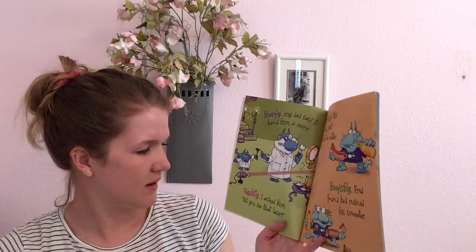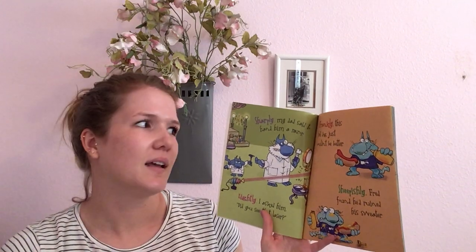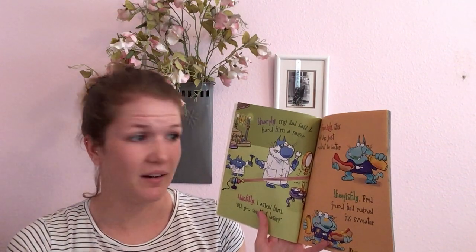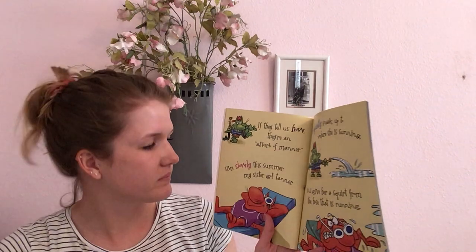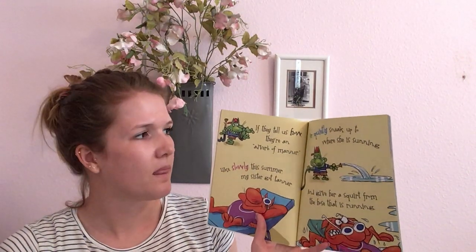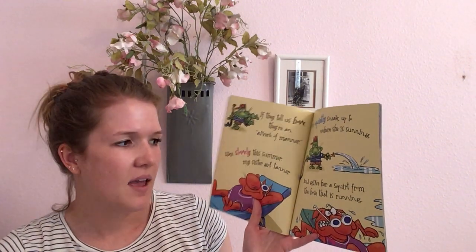Sharply, my dad said to hand him a razor. Lightly, I asked him, did you see that laser? Frankly, this hot dog just couldn't be better. Sheepishly, Fred found he'd ruined his sweater. If they tell us how, they're an adverb of manner. Like, slowly this summer my sister got tanner. Or quietly, sneak up to where she is sunning and give her a squirt from that hose that is running.